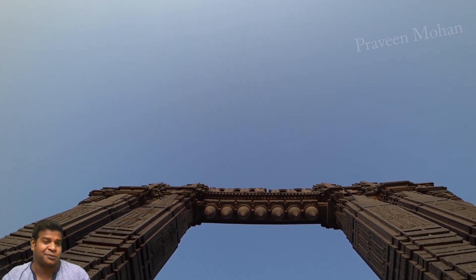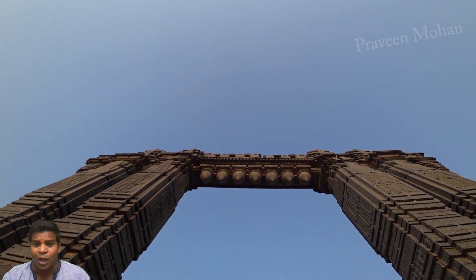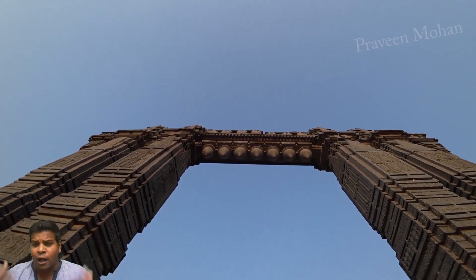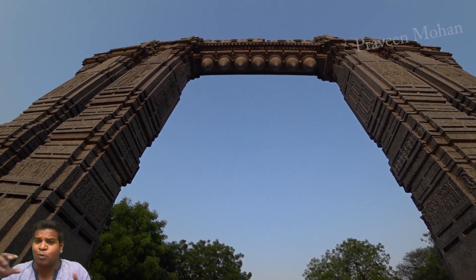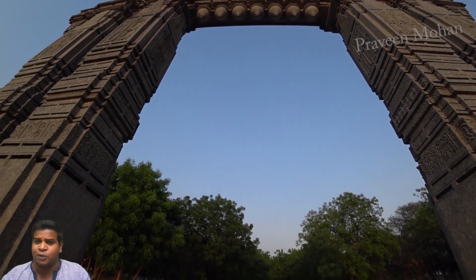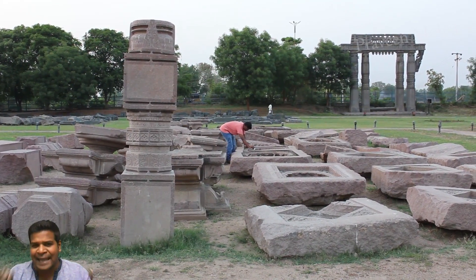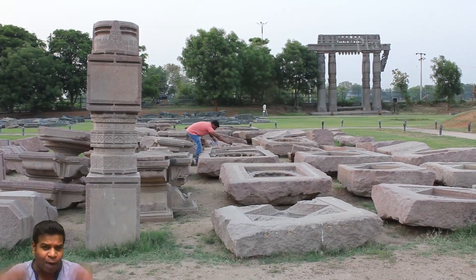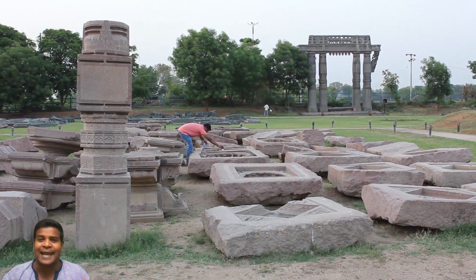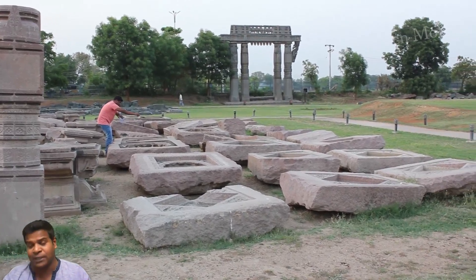This proves that there is something fundamentally wrong about our history books. We are not evolved from a primitive civilization into a much more advanced civilization over many centuries. Instead, the more we look at ancient sites, the more we realize that our generation does not have the capability to understand what they were doing.